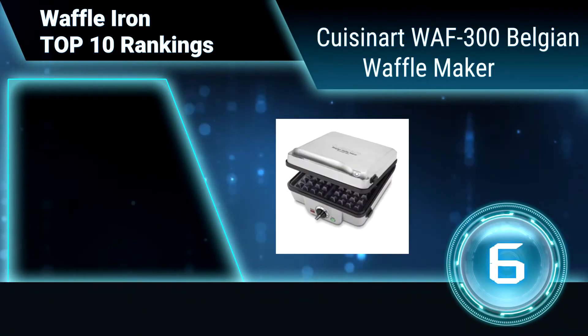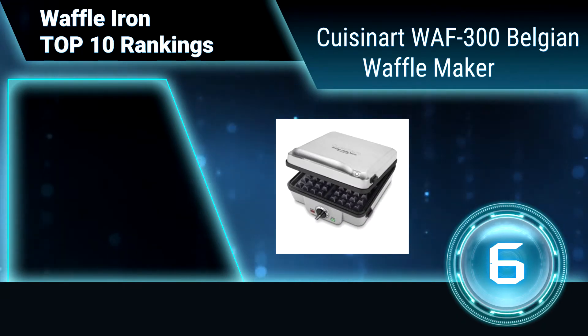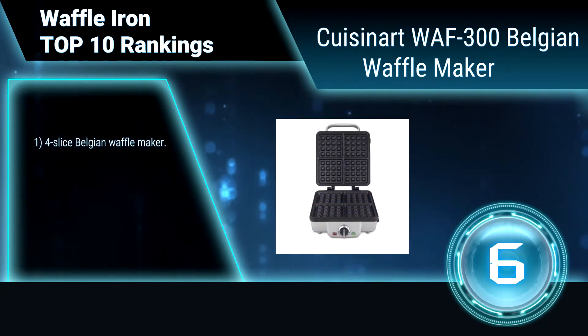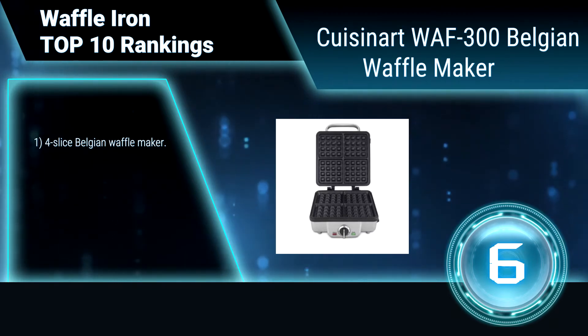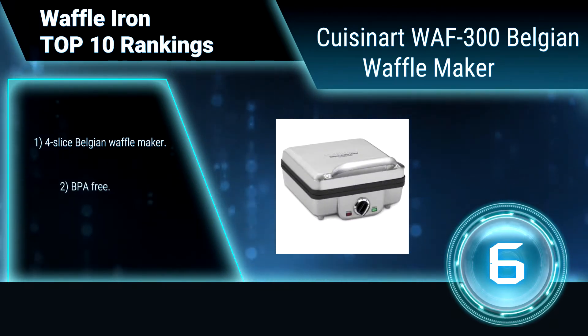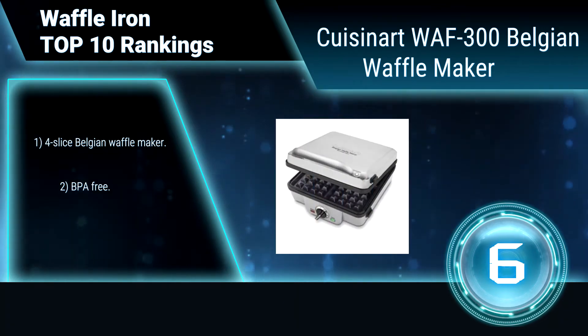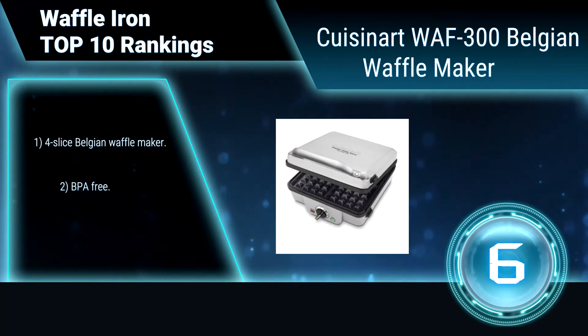Ranking number 6: Cuisinart WAF-300 Belgian Waffle Maker. Make your own perfect pancakes and crisp and thick waffles, thanks to the supremely convenient Cuisinart Belgian waffle maker with pancake plates. The brushed stainless steel cover makes the waffle maker look stunning in any kitchen.